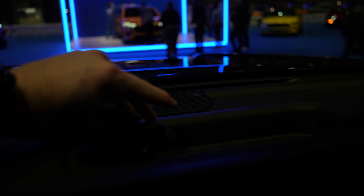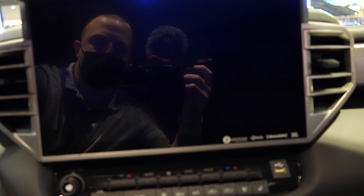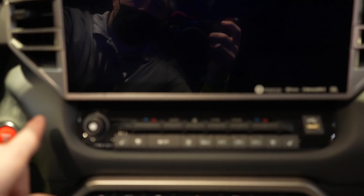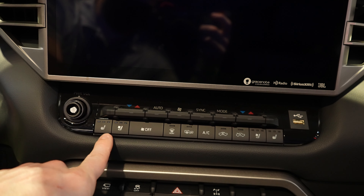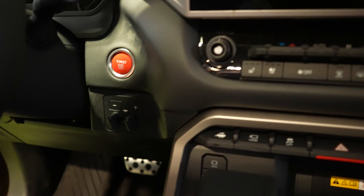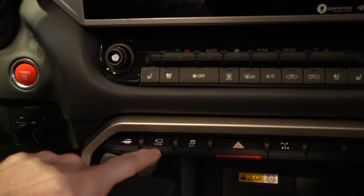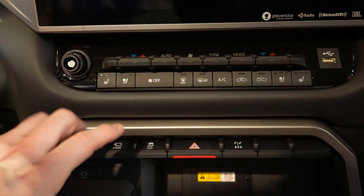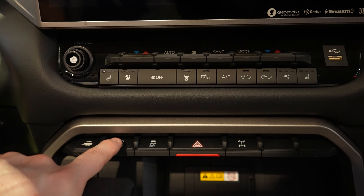Coming up top, there's a massive storage tray with a 12-volt outlet. I believe this is a 15-inch touchscreen display — don't quote me on it. Wireless Apple CarPlay and Android Auto. All of the HVAC controls are going to be right here, including the heated and ventilated driver and passenger seats, push-button start, integrated trailer brake control, tow-haul button, and your cargo camera button.